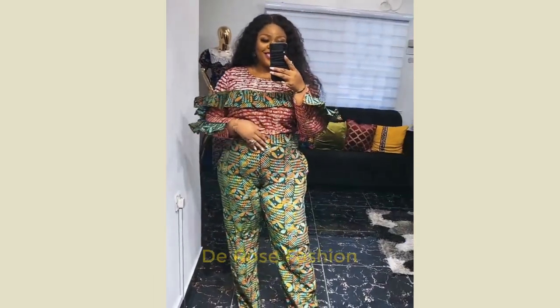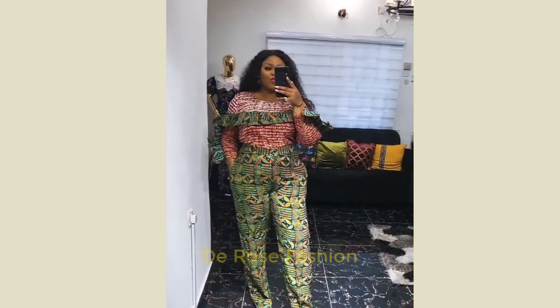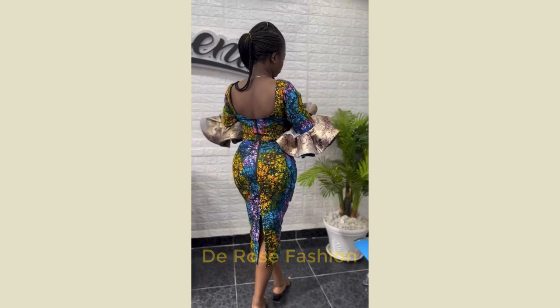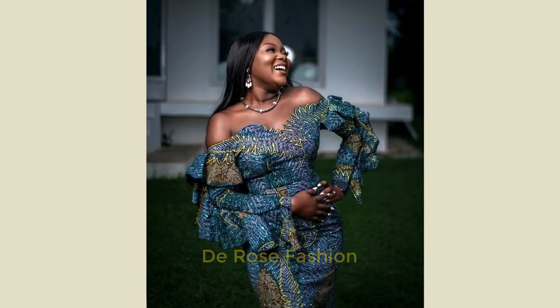Here we have a jumpsuit — look at the design. See how the design for the trouser was used to attach at the top. Here we have a gown with a flare hand — look at the hand, how beautiful it's looking. This gown is well made and the shape is very nice.